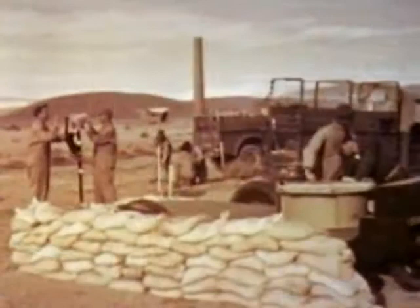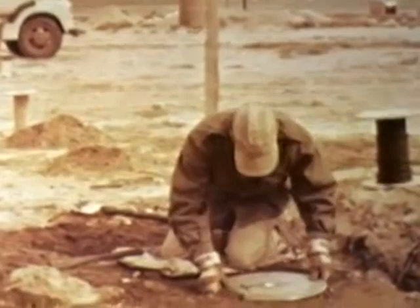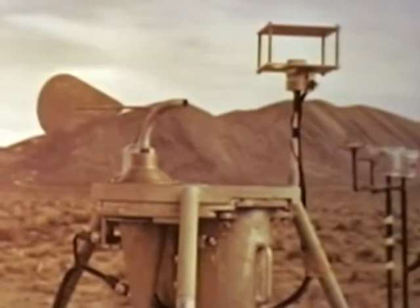Secondary objectives of the underground shot were to obtain additional data on fallout and residual radiation, base surge, ground shock and air blast, and earth shock loading. Studies of radiation on this shot were especially significant because of the immense amounts of soil that would be contaminated and dispersed over the surrounding terrain, both from the base surge and fallout.